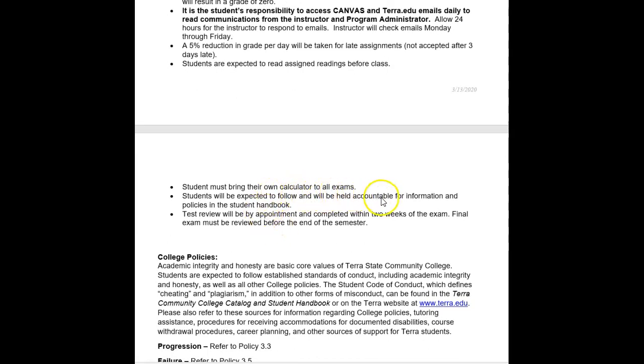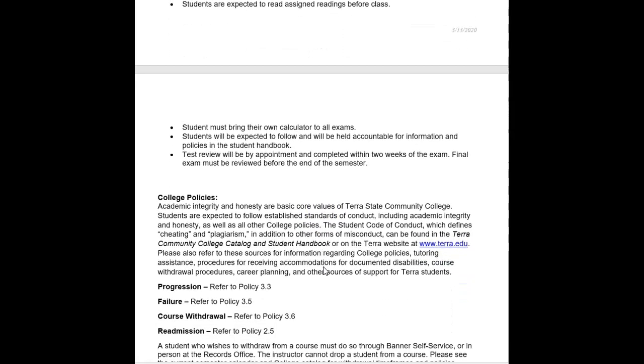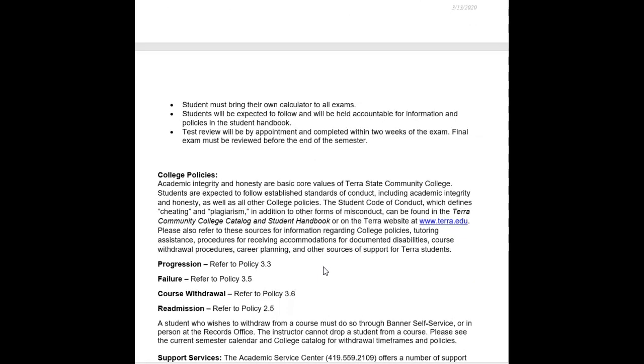Students will be held accountable for information and policies in the handbook. Regarding test review, I'll have to get back to you on how that will work given the new circumstances with students only on campus for testing days. On testing days, you must park in Parking Lot B and come in through Building B to get signed in and have your temperature taken. Please plan to arrive a little early because there is a check-in procedure in Building B before you can come to your classroom. If you're late for the exam, once the door closes you won't be allowed to test — you'll need to make arrangements with me and the academic service center and will receive the 5% deduction.